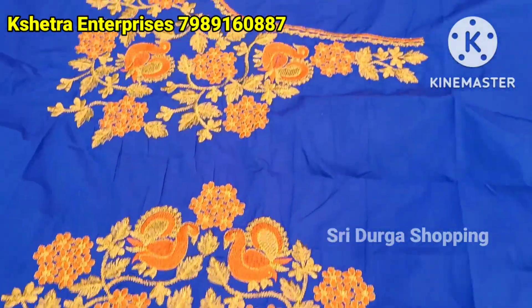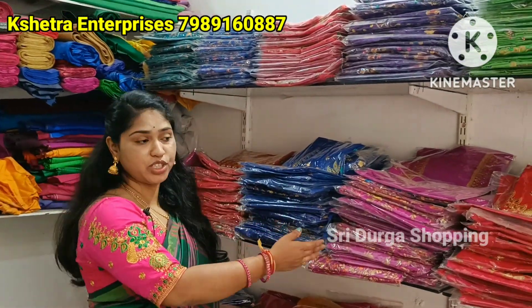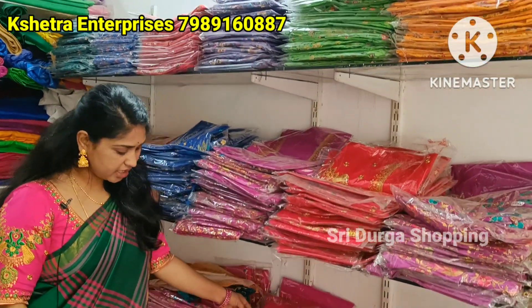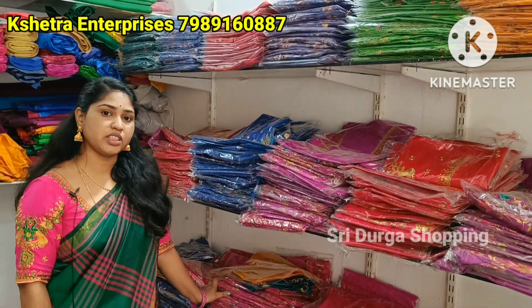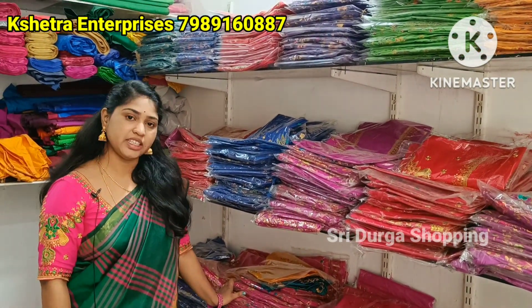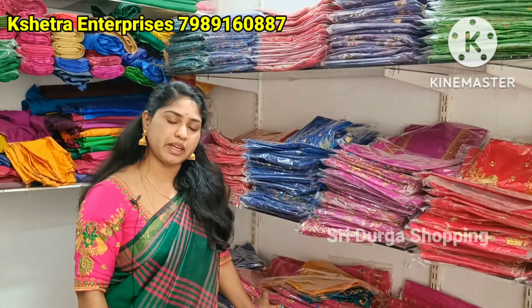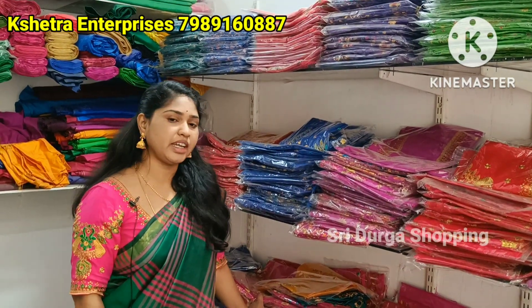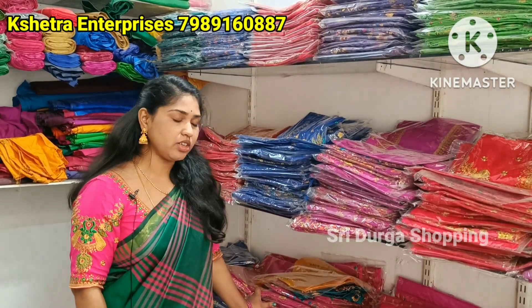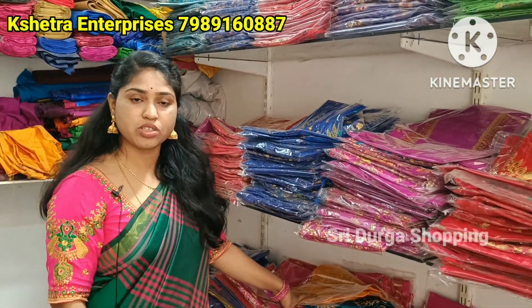Please like this video. Hi, welcome to Shetra Enterprises. Here we are going to show you a lot of beautiful collections. Subscribe to Shetra's Design Channel, comment, and link to the inbox.